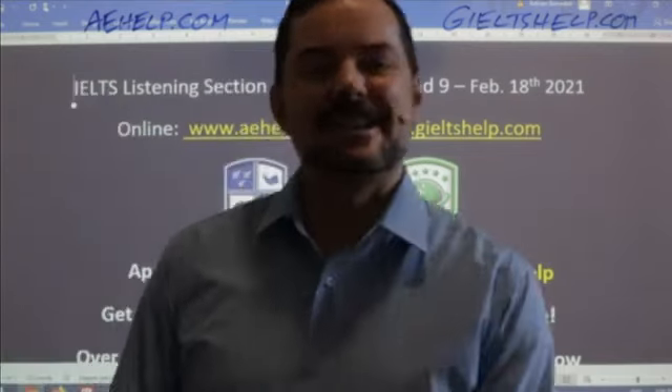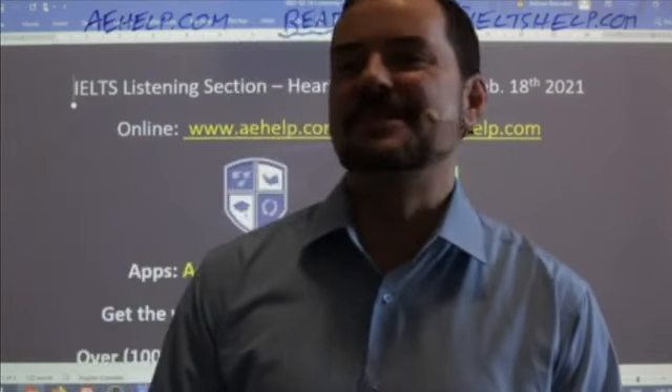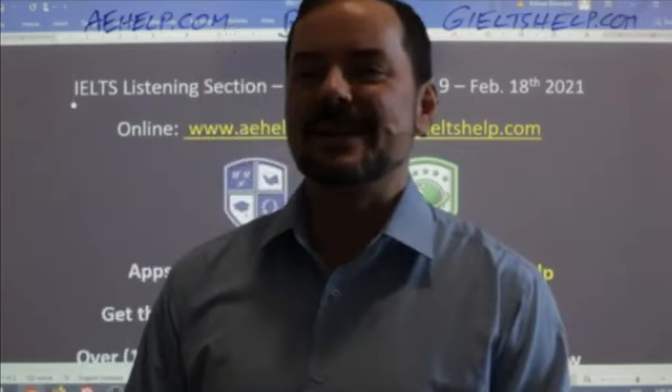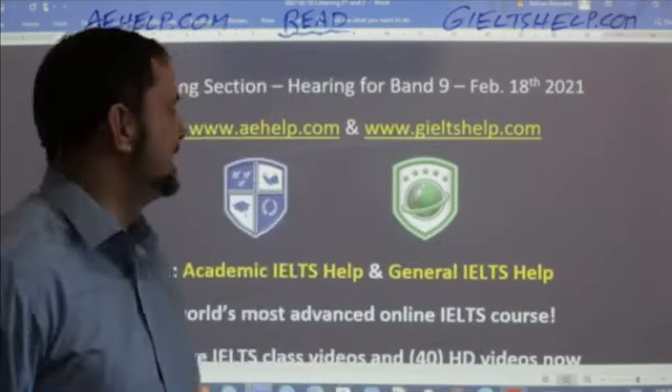Hi students, and welcome to today's Live IELTS class. My name is Adrian, and I'm streaming to you from beautiful Central Europe. Welcome Marjona, Akhil Puttavala, Maryam. Nice to see many of our students, Bharat, our members. Good that you're in the class.